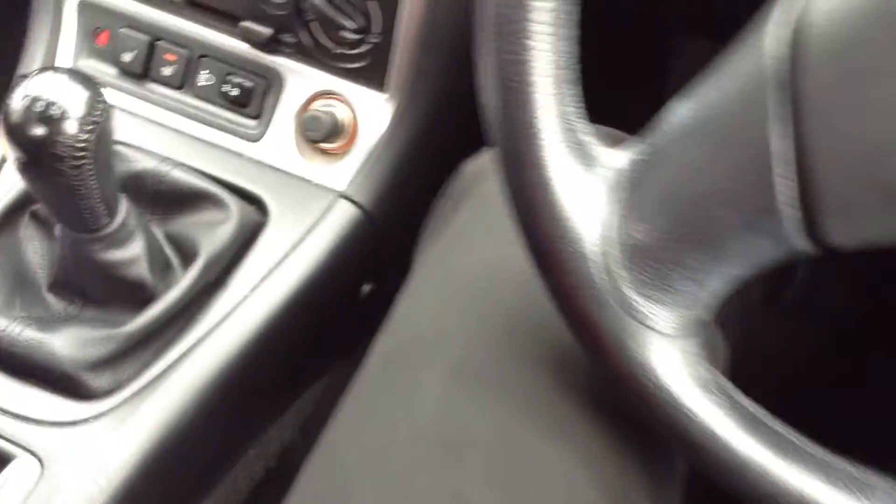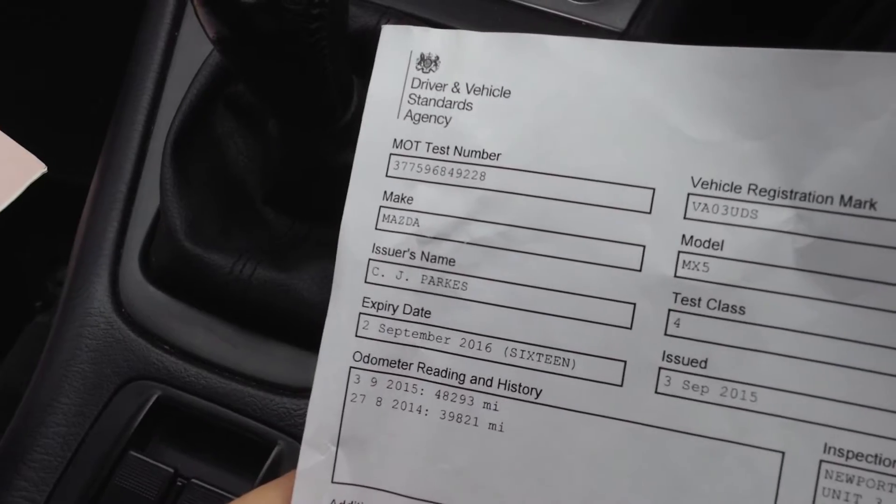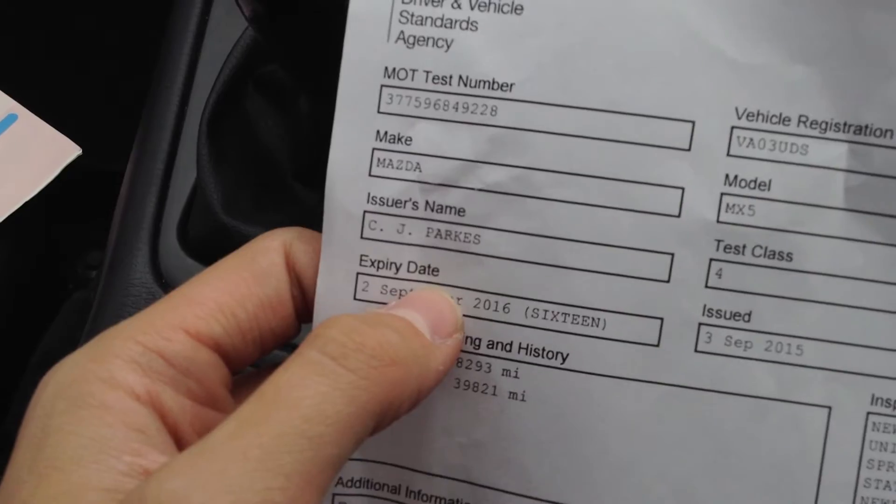Now, paperwork — on the V5 we're looking at three owners on the vehicle. It does have an MOT, which expires 2nd of September 2016. So it does look like it's just run out, but it also looks like it's just had an MOT done as well, which is spot on.